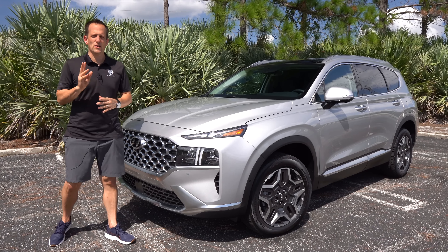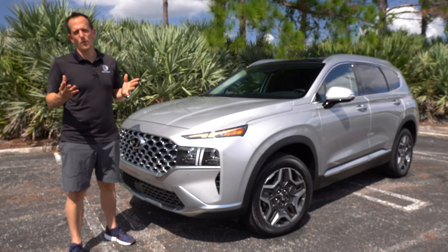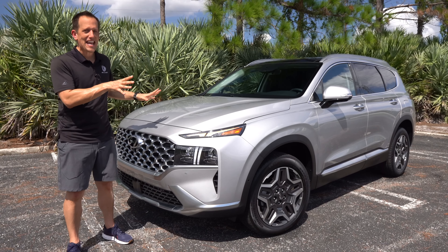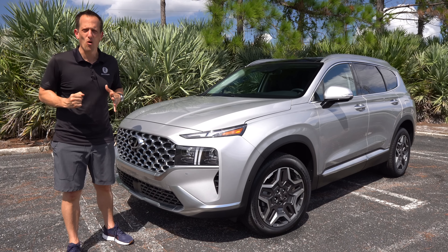Hey guys, what's up? It's Joe Rady from Rady's Rise. We're back here in my backyard doing a little filming. What do we have for you today? This is a 2022 Hyundai Santa Fe — this one being a hybrid, it's the limited trim, and on top of all this, it has all-wheel drive.